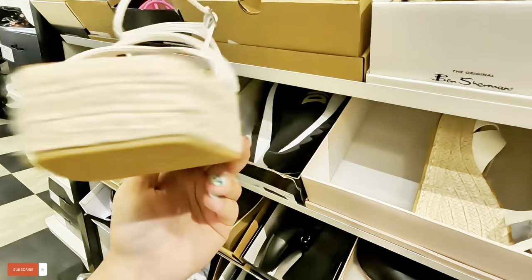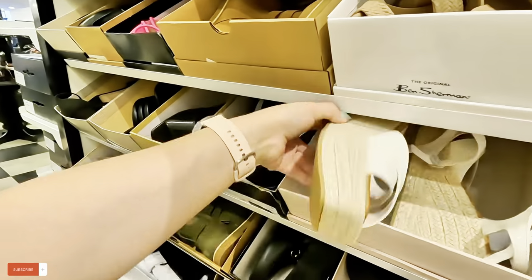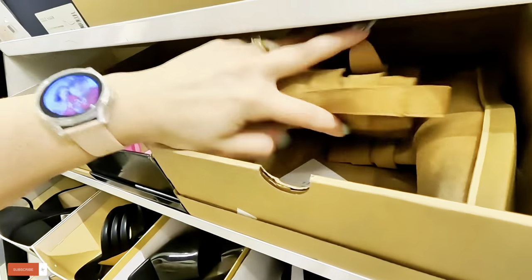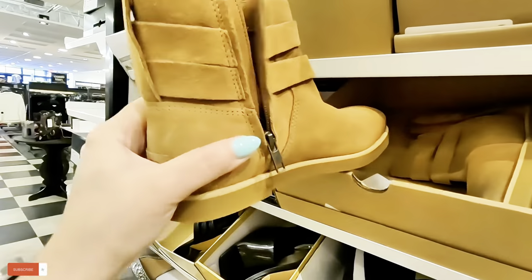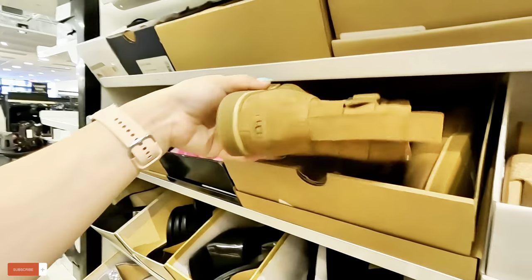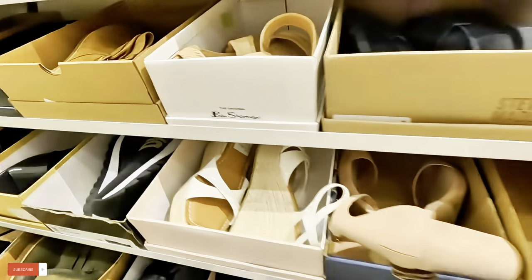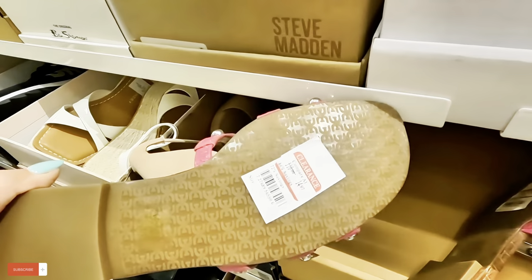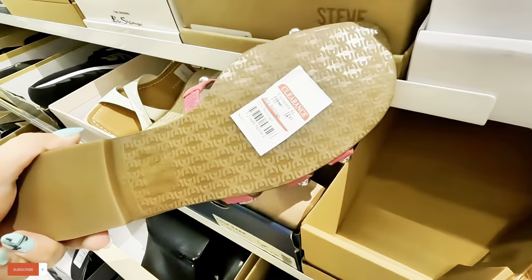For those of you that like that kind of style. Oh, look — they have the Uggs in this brown color too. Interesting. Look at these Sam Edelman's for $15 in that color.